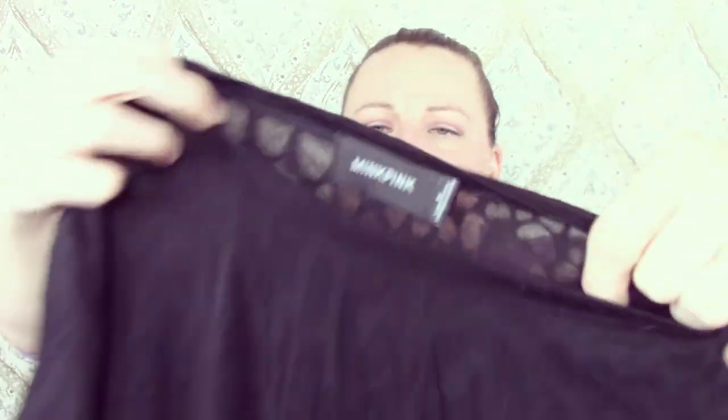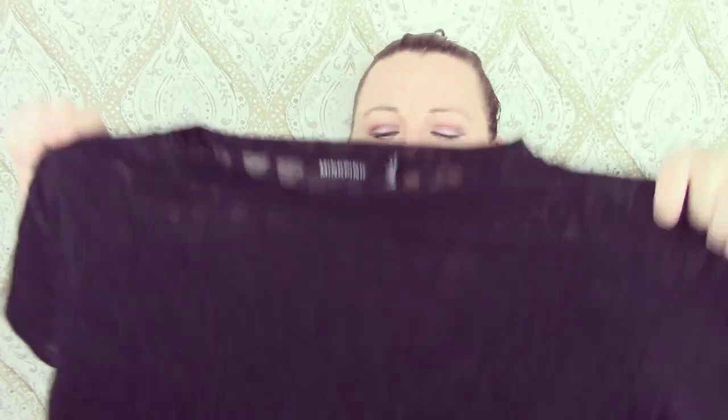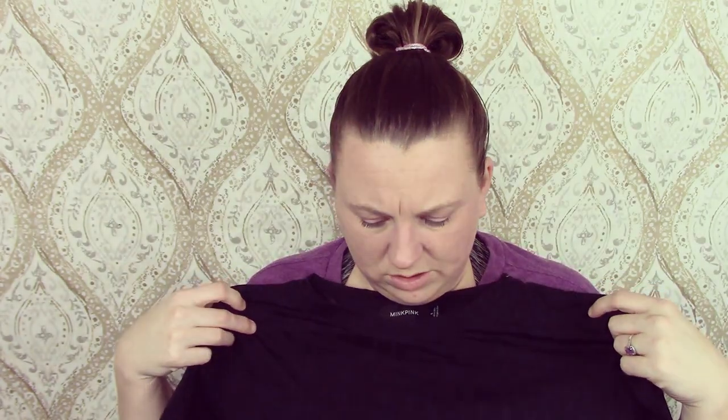Some more Mink Pink — it looks like an animal print but it's see-through. I believe this is either a tunic top or a dress. I bought it in the dress section but I'm pretty sure it's a tunic. I'll have to look it up.